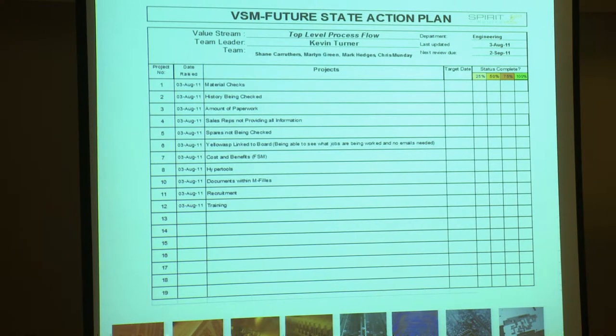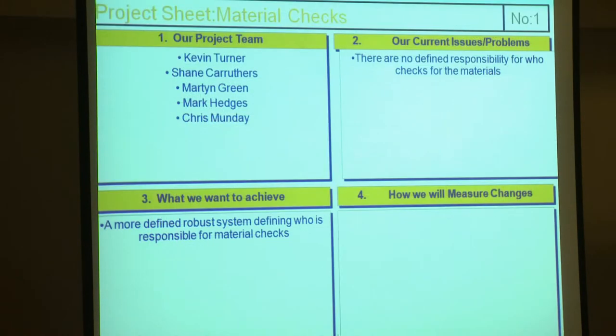Here is an example of the future state action plan. It gives you the project number, the date it was raised, the projects themselves, the target date, and the status of completion. And finally the project sheet, which gives us our project team, our current issues and problems, what we want to achieve, and how we measure the changes.